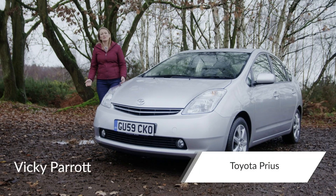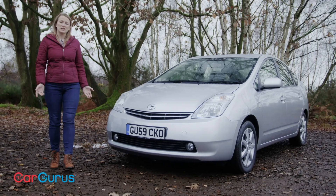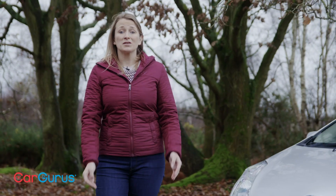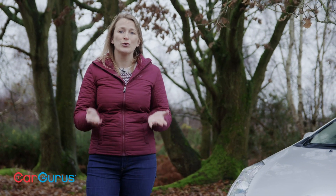The Toyota Prius is one of those cars that's virtually invisible — it's just part of the scenery, especially in those cities where it has become the taxi driver's champion. But this car deserves to be recognised for what it is: a true pioneer.